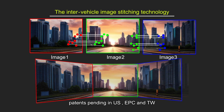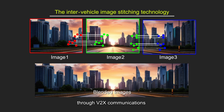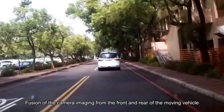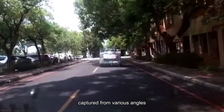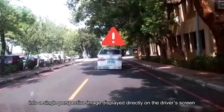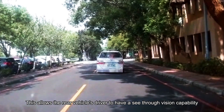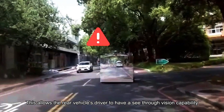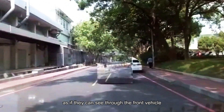The Inter-Vehicle Image Stitching Technology, patents pending in U.S., EPC, and Taiwan, can fuse the real-time ADAS images from the front and rear vehicles through V2X Communications to provide a see-through vision to the rear vehicle driver. Fusion of the camera imaging from the front and rear of the moving vehicle, captured from various angles, into a single perspective image displayed directly on the driver's screen — allowing the rear vehicle's driver to see through the front vehicle.